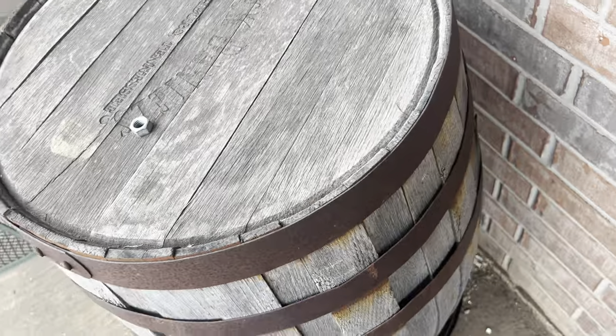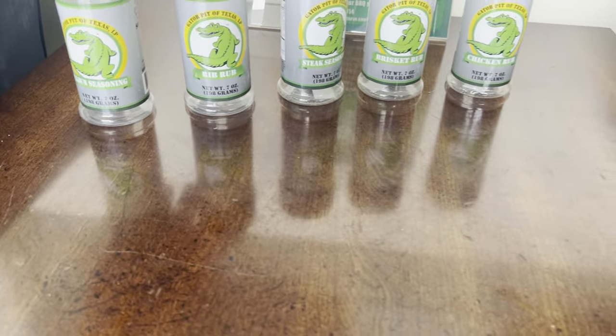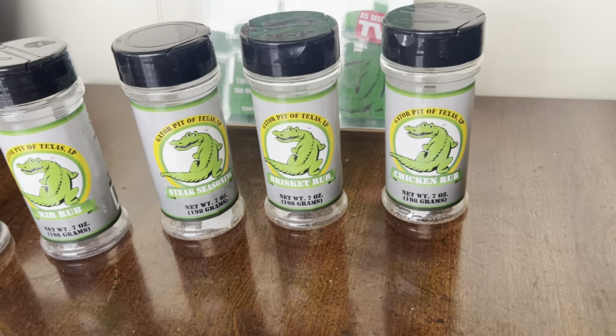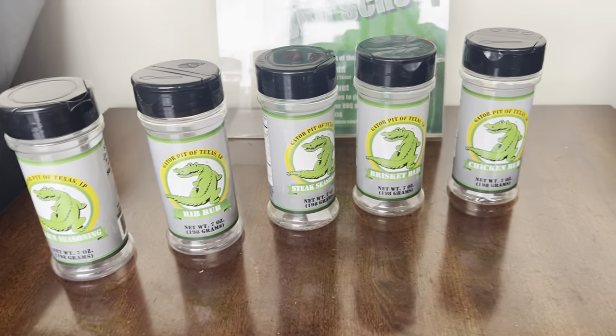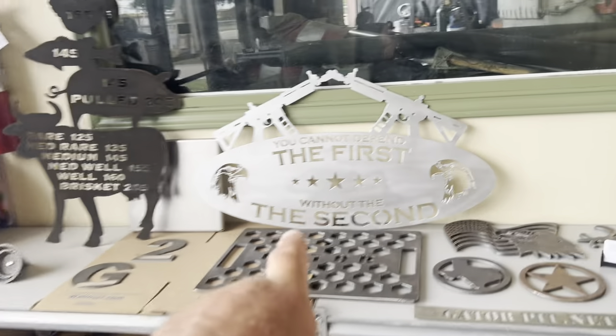We sell rubs — Get Your Pit barbecue rubs. We have a real Jack Daniels barrel in the lobby and here are the rubs we carry. You can order these online at gatorpit.net. Order the five-pack and you get all five for a discounted price. Free shipping on these rubs and they ship out next day. We always keep these in stock — I don't remember ever having them out of stock.